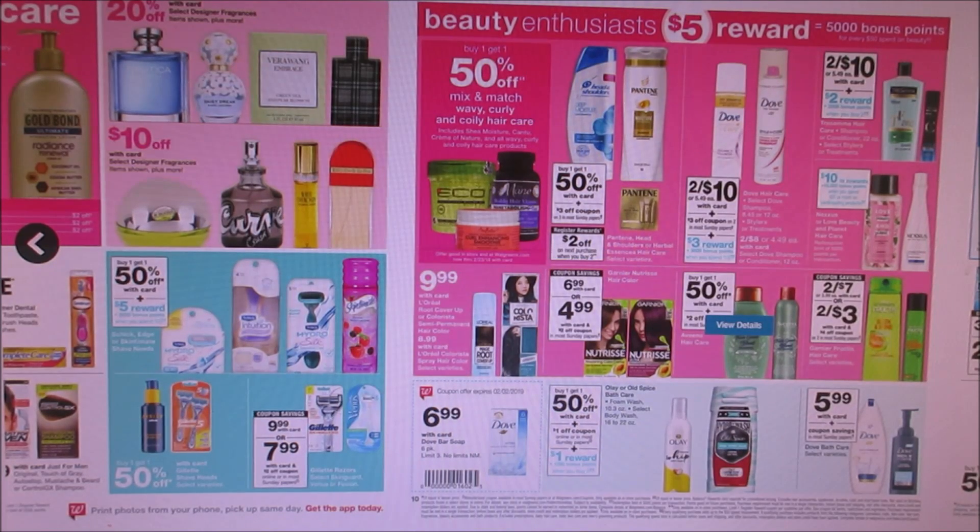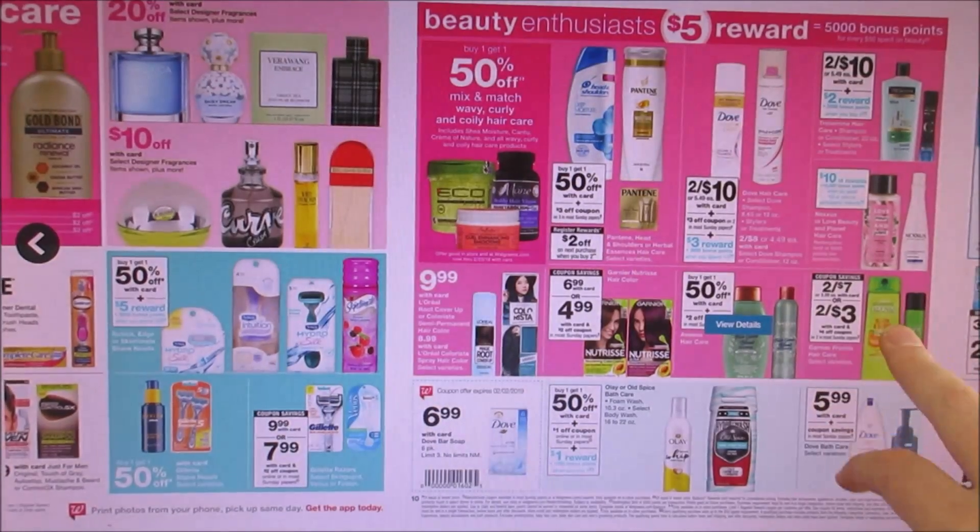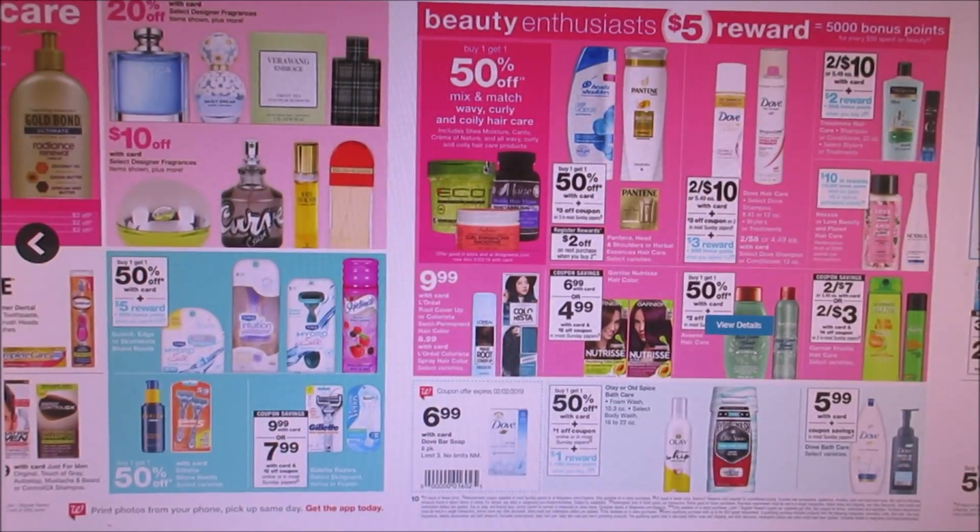I thought the booklet ended not this coming week, but it does end this Saturday. So the booklet will not work for the Garnier Fructis, but they are two for seven. We are getting a $4 off two coupon making them two for three dollars, so they come out to be a dollar fifty a piece. Not the greatest but hey.